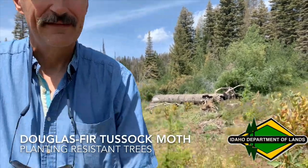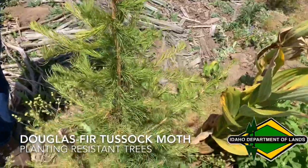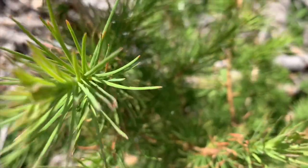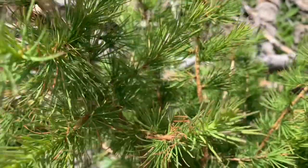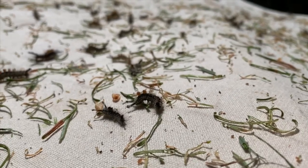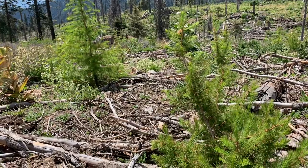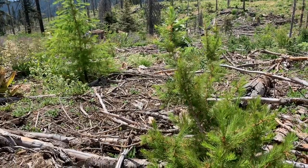This is a western larch, a native species in Idaho that was planted in this harvest unit. The reason we like western larch: it grows fast, it's a very desirable wood, and in the case of Douglas fir tussock moth — the insect that we're seeing in this part of the Packer John forest — it's not a favorite host of Douglas fir tussock moth.